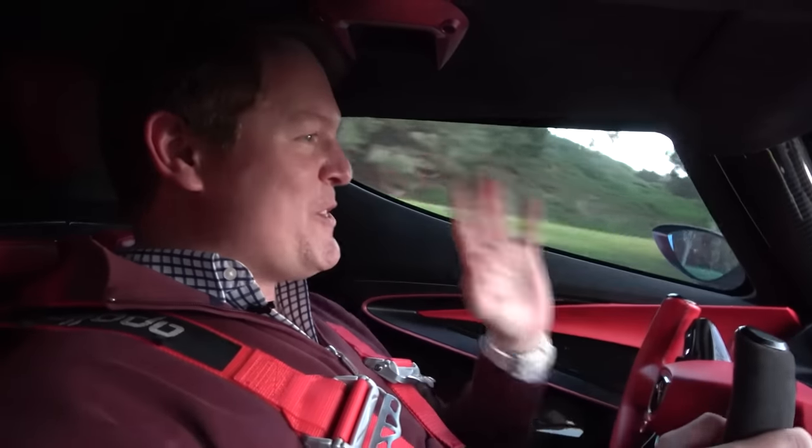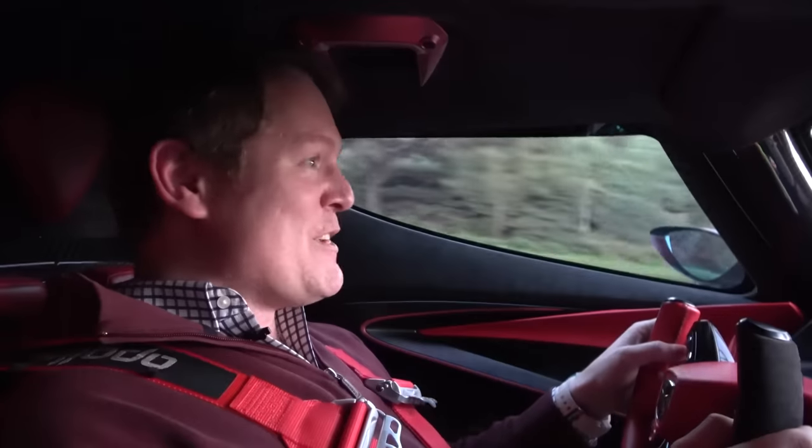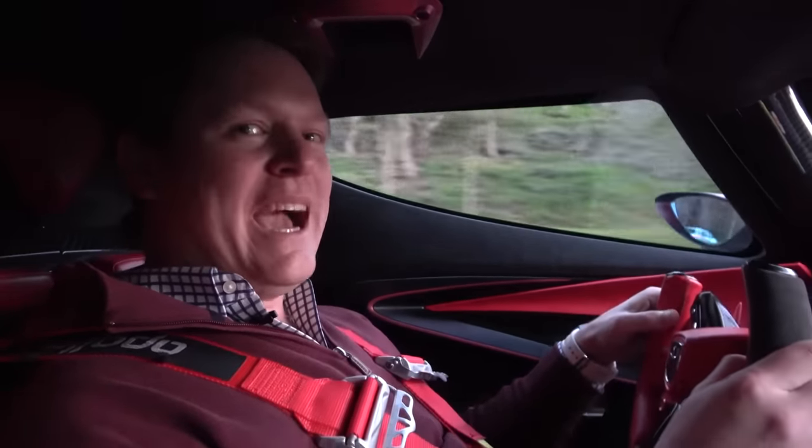Now that we've found an open road, this is coming into its element. This is really waking up.